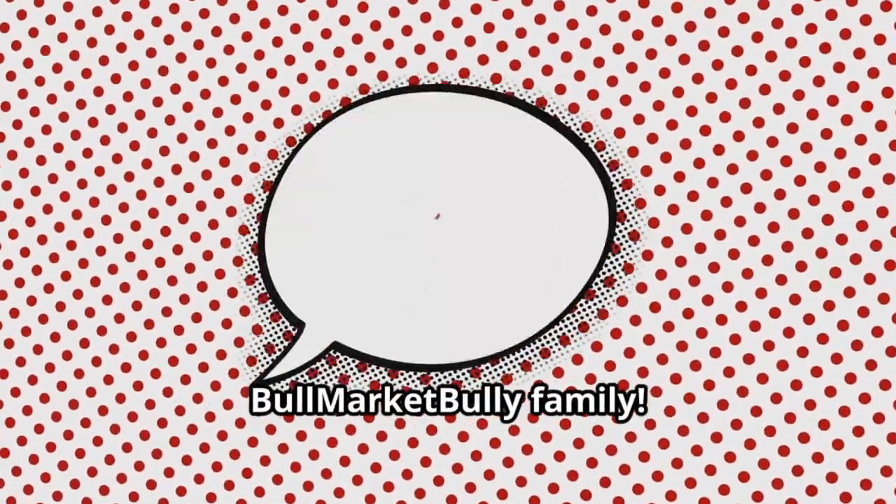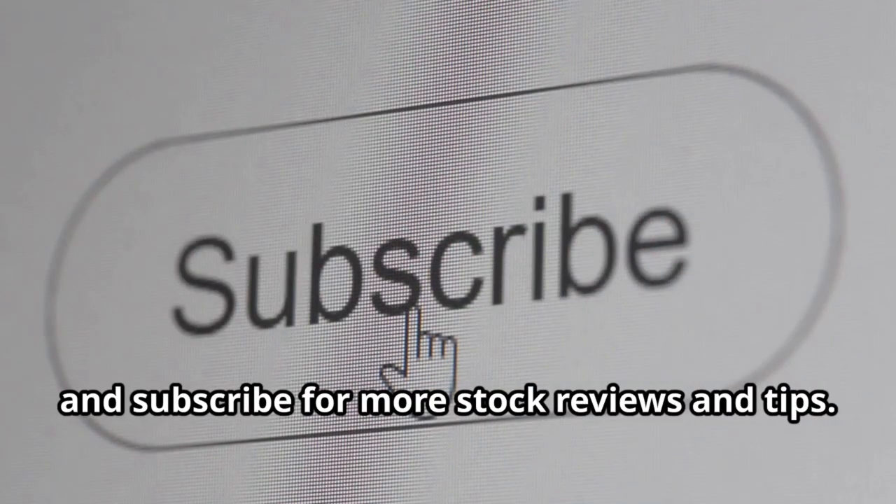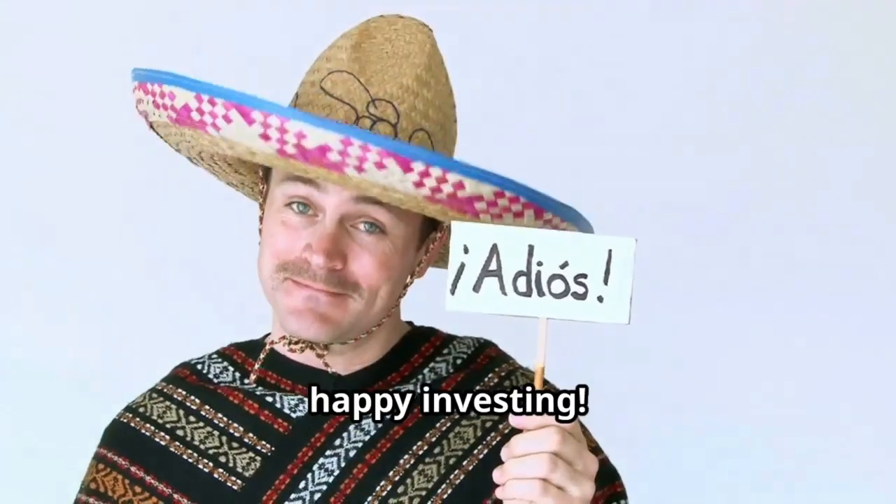Thanks for watching, Bull Market Bully family! Like, comment, and subscribe for more stock reviews and tips. Until next time, happy investing!